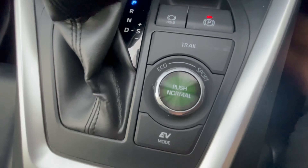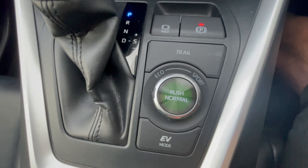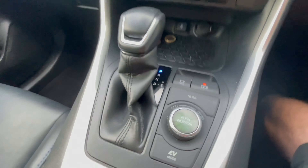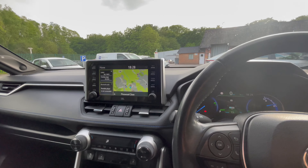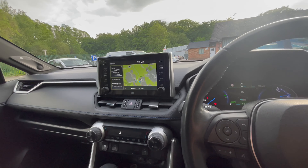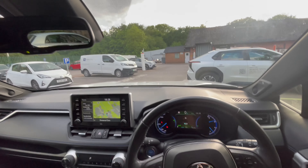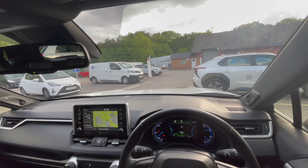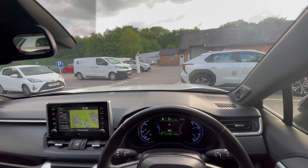This is obviously the four-wheel drive, so you've got the sport and eco options — the two-wheel drive doesn't have this. In sport mode it really does shift. The plug-in is almost a second quicker to 60, but even this standard hybrid shifts. Compared to the new CHR, I much prefer driving this. Four years old and it drives still like new — these are great cars.